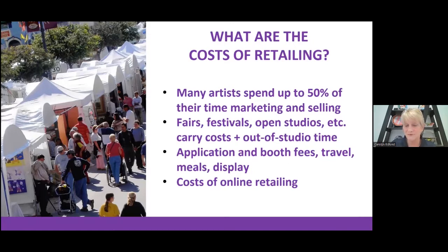Many artists spend up to 50% of their time marketing and selling, and that time is valuable. You need to pay yourself for all those activities — otherwise you're giving your time away for free. Fair application fees, booth fees, travel, hotel, and meals all come out of the second half of the retail price, which is your markup. Online retailing costs like social media and email marketing must also be covered.